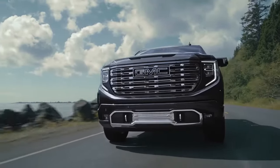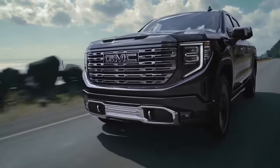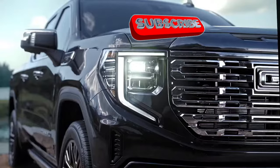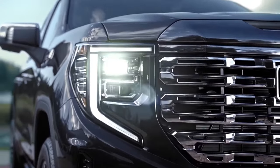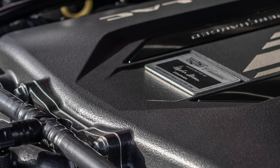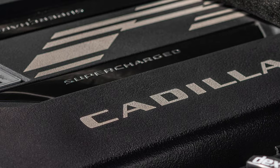In a decisive move to recapture its footing in the competitive half-ton pickup truck arena, General Motors is taking bold steps to revitalize its GMC Sierra 1500 lineup. With sales figures slowing and rivals like RAM and Ford overtaking their market share, GM is poised to inject new life into the truck segment — the result being the GMC Sierra 1500 with a Cadillac V-Series engine.